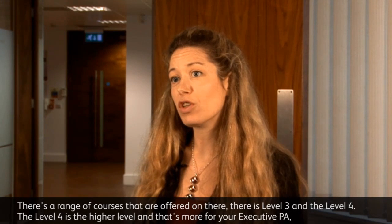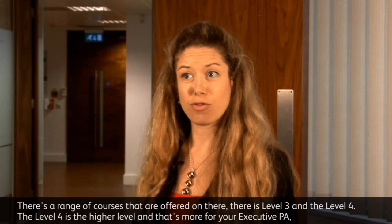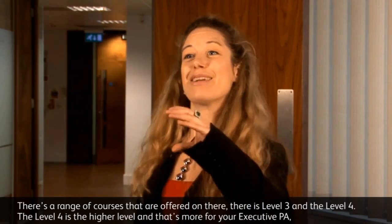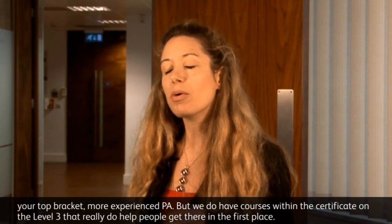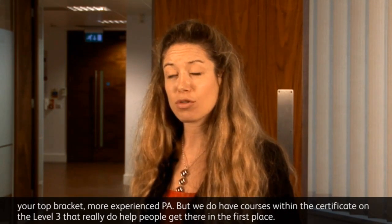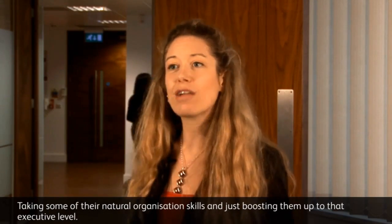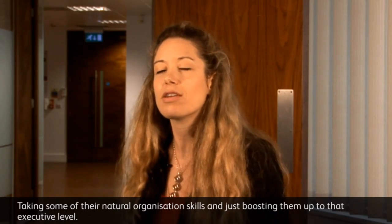There's a range of courses offered — Level 3 and Level 4. The Level 4 is the higher level, more for your executive PA, your top bracket. We do have courses within the Level 3 certificate that really help people get there in the first place, taking some of their natural organization skills and really just boosting them up to that executive level.